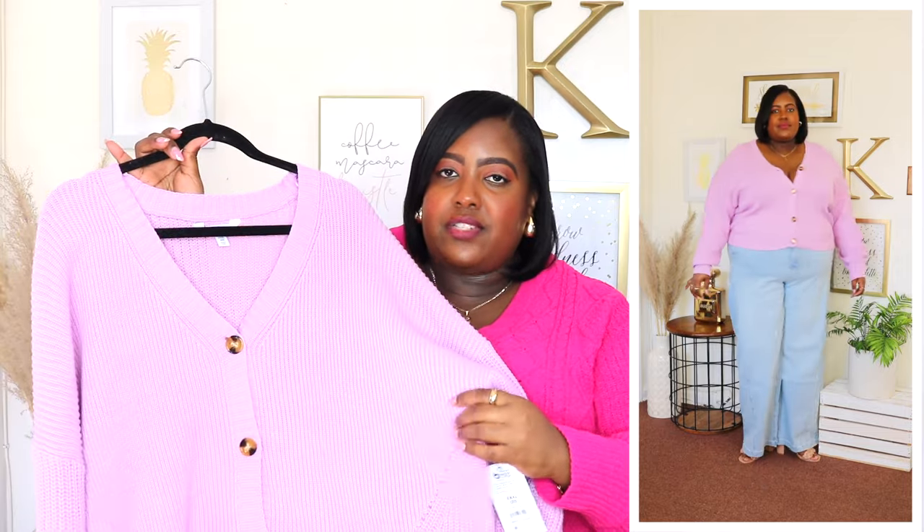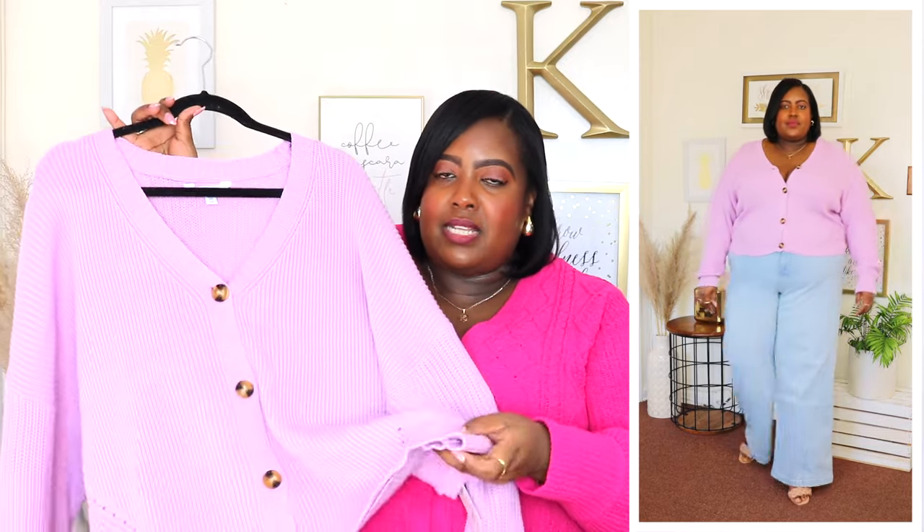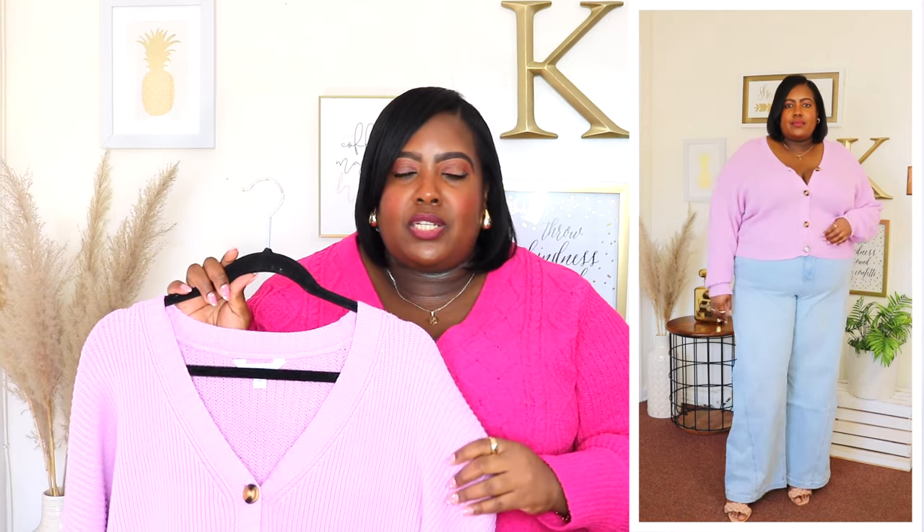I probably could have sized down to the 2XL in this cardigan but I like my cardigans to be a little bit oversized on me. It has a textured ribbed fabric throughout and it does have a ribbed hem, and it meets me below my belly button so it's not too short. You could wear this with jeans, you could wear it with a skirt — you could style it so many different ways. These are very versatile and it's just a good addition to any closet.